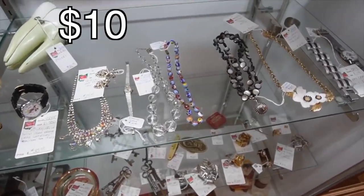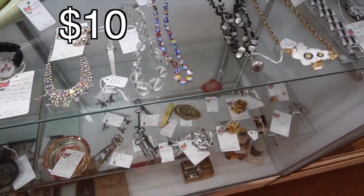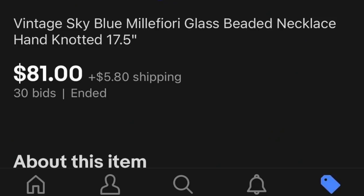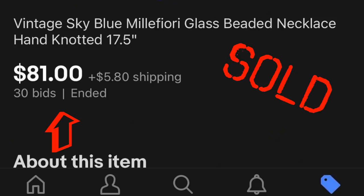I also noticed this little Millefiori necklace. It's $10 and it's got a barrel clasp. I think we're going to grab that as well, because they are on their way with the keys.